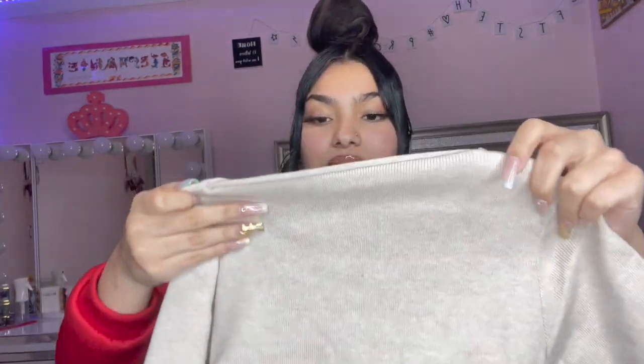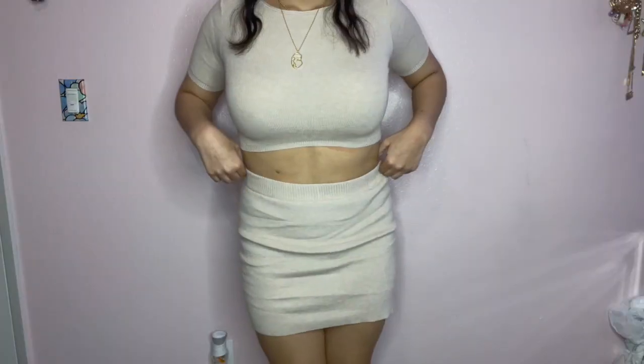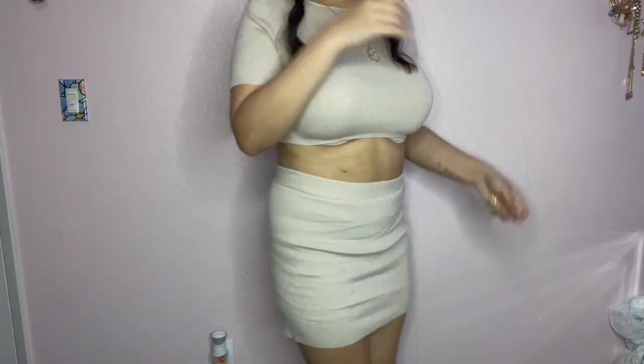The next thing is a size large. This is another two-piece and it's just this nude, neutral two-piece. This is the top and this is the bottom. I like how it has a little slip right here — this is really cute. But let's see how it looks on me though, because I've seen it on other people and I was like oh, that's fire — but let's see how it looks on me.